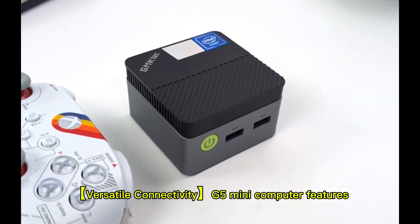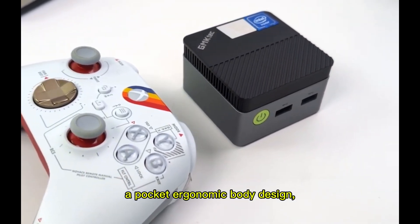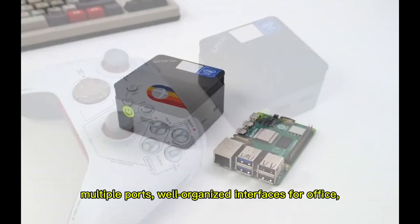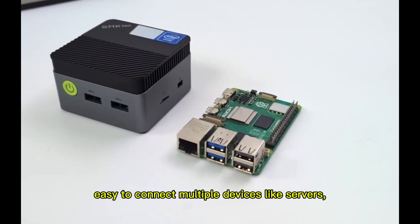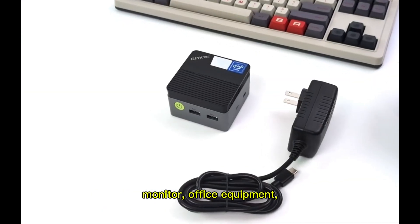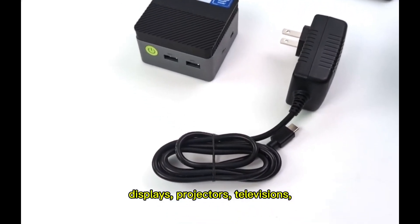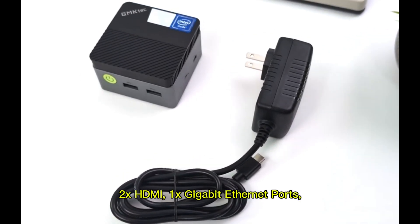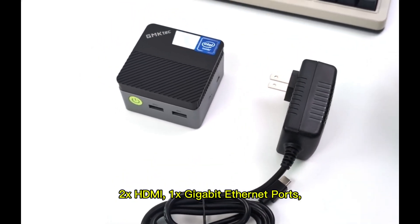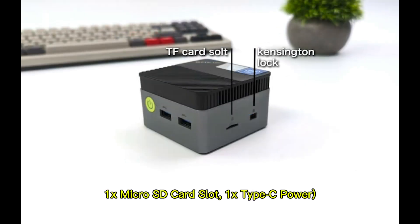Versatile connectivity: the G5 Mini computer features a pocket ergonomic body design with multiple ports and well-organized interfaces for office, entertainment, and education. Easily connect multiple devices like servers, monitors, office equipment, displays, projectors, and televisions. Ports include: 3x USB 3.2, 2x HDMI, 1x Gigabit Ethernet, 1x 3.5mm audio, 1x MicroSD card slot, and 1x Type-C power.